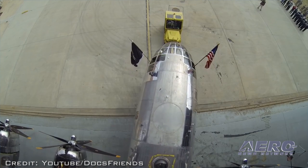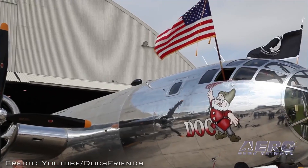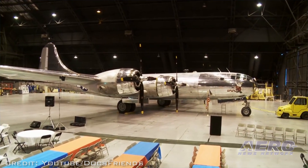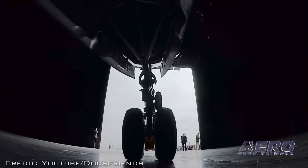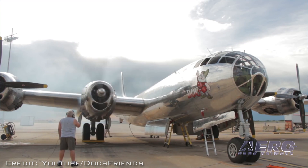Doc's Friends Inc. are in contract negotiations with four other air shows that could include stops in Oklahoma, Colorado and Texas later in the year. Fundraising efforts continue to build Doc a permanent home in Wichita, Kansas, on the grounds at Eisenhower National Airport.